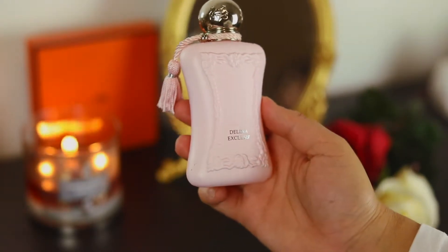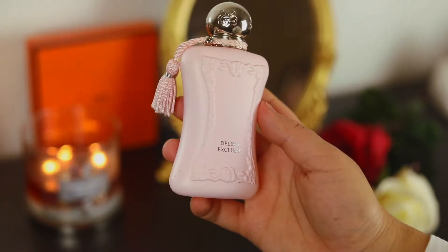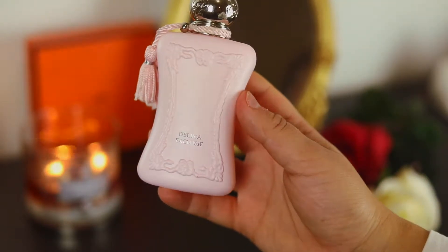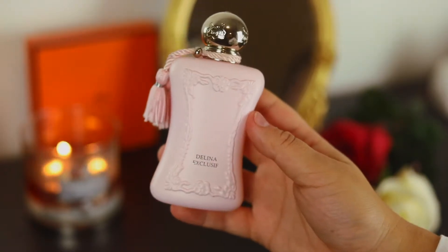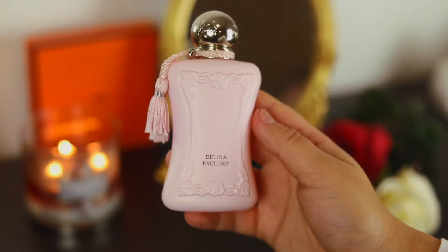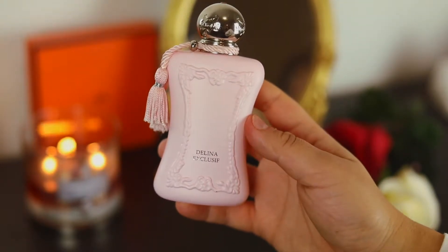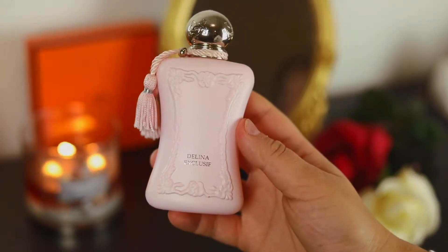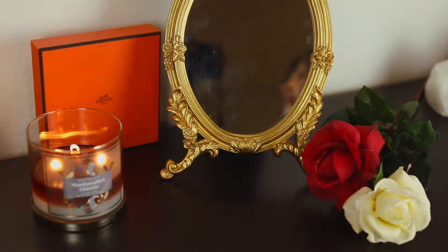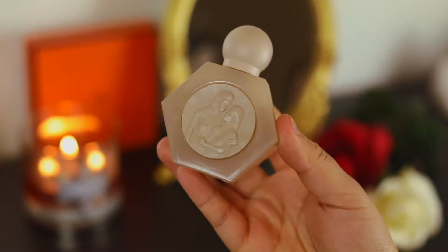Another girly perfume is from Parfums de Marly and this one is Delina Exclusive — you've probably seen this so many times on my channel and on other people's channels because it's truly a work of art. I would go as far as to say this is a masterpiece of a fragrance. So many fragrances in the designer realm have tried to dupe this one or give it touches of this fragrance, and none of them compare. This is just a work of art.